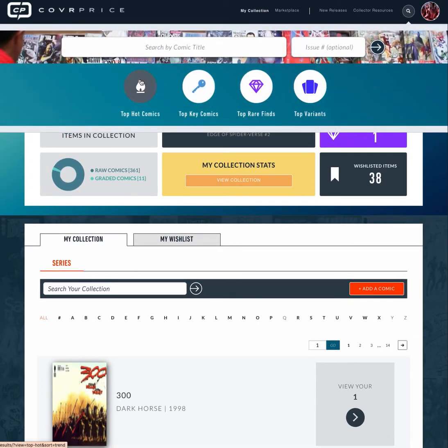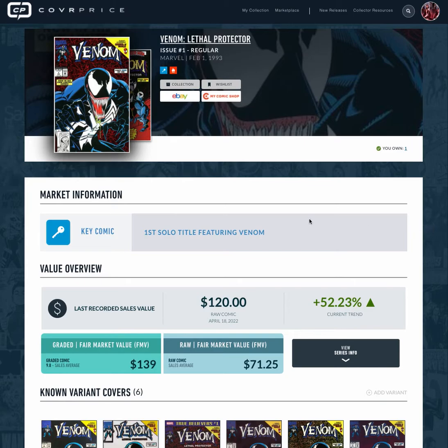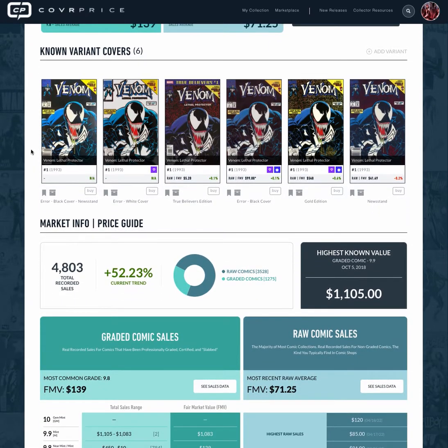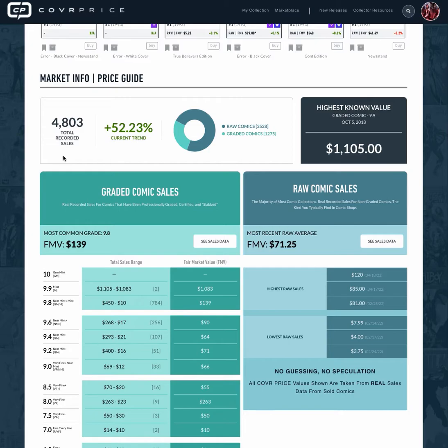Let's go back to one of the hot comics. In CoverPrice you can click on any comic and see information about it. If it's a key comic we'll call out why it's a key comic and show you both the graded and raw fair market values and the last recorded sale. Looking at this one, we can see it went for $120 on April 18th — a jump of about 52%, which is great day over day. We show all the different variants and you can get into the price table where you'll see total recorded sales, the trend, raw versus graded collection breakdown, and the highest known sale. This one actually sold at a 9.9 for over a thousand dollars — pretty cool.